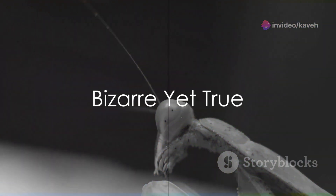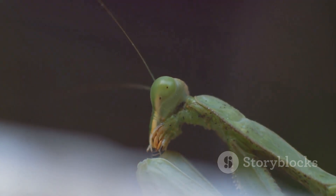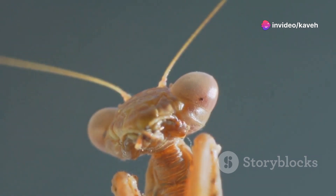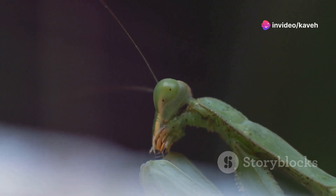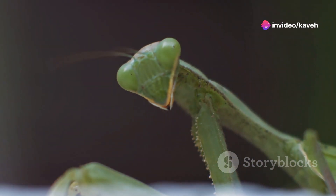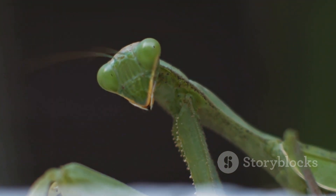Ready for some truly bizarre facts about mantises? Did you know that mantises have just one ear — and it's not where you might expect? It's located on their belly. This unique adaptation helps them detect ultrasonic sounds, which could be crucial for evading predators like bats. Moving on to their impressive visual capabilities, mantises can spot movement from as far as 60 feet away. Their eyes are not only wide-set, but also incredibly adept at detecting even the slightest motion, making them formidable hunters.